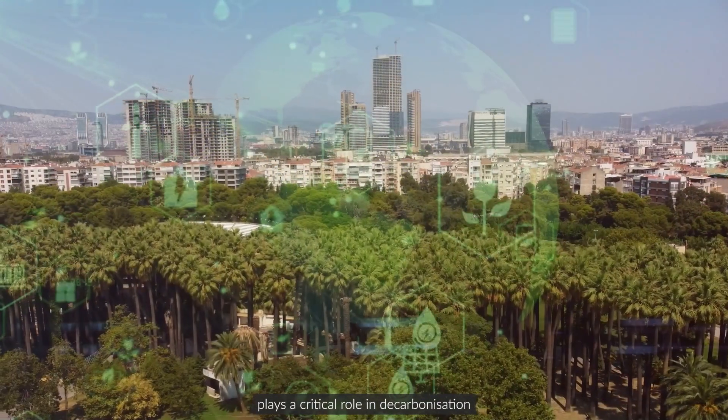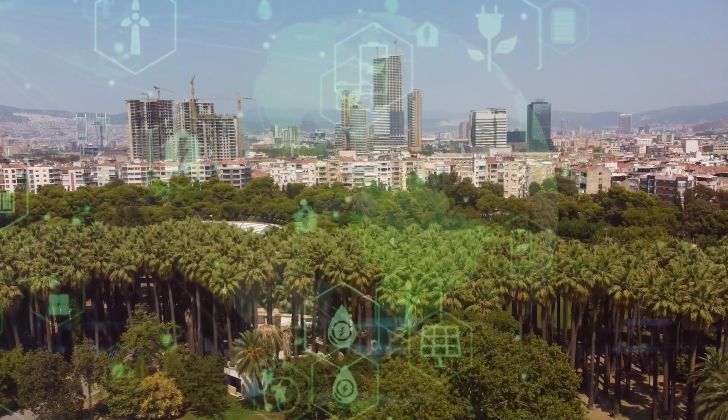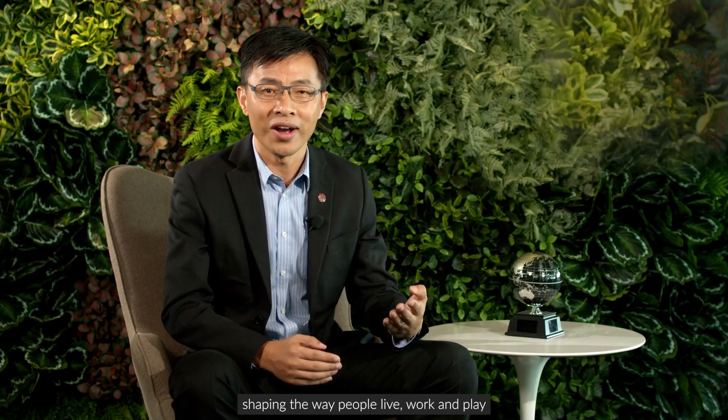The award-winning Habitat cooling solution plays a critical role in decarbonisation and empowers cities with a greener and more liveable future, shaping the way people live, work, and play.